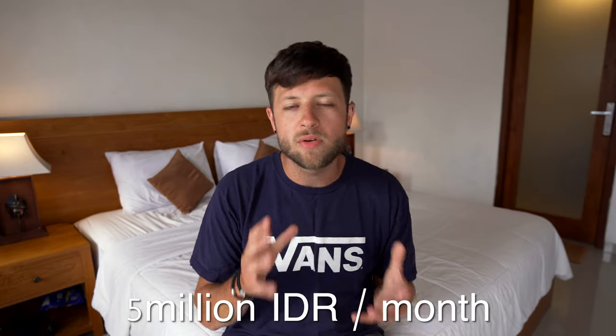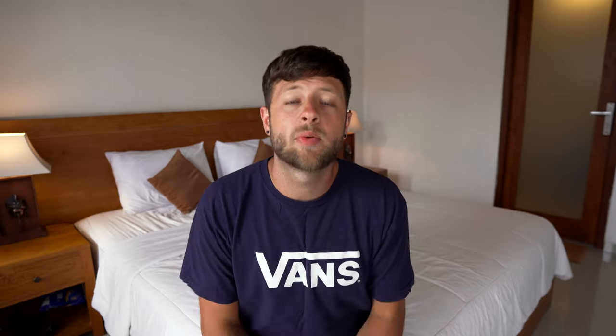All in all this guest house sets us back about 5 million rupiah per month, which is around £260 per month. In time it would be nice to rent my own villa with multiple rooms and a separate office and bedroom, but for now I'm quite content here and I think I'm going to stay for quite a while.